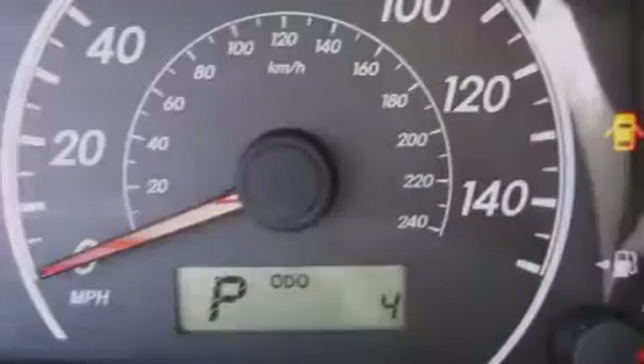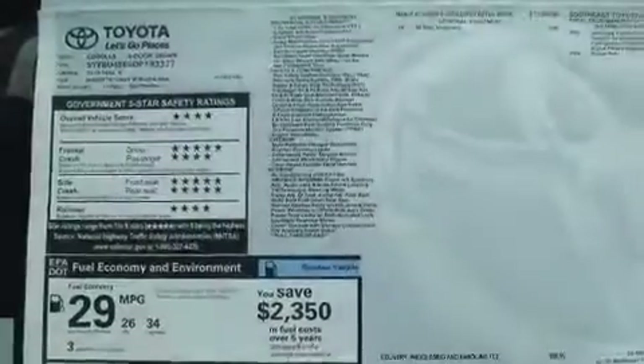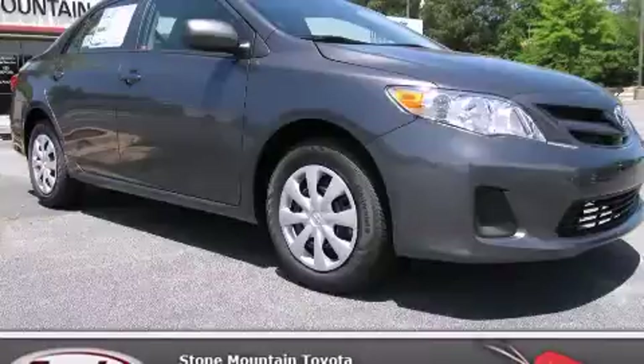With an EPA estimated rating of 34 miles per gallon on the highway, it's easy to see how you can save. This vehicle won't last long at this price. Call and arrange a test drive now.